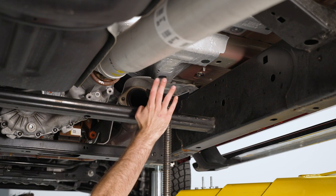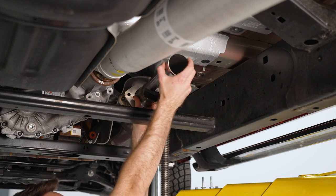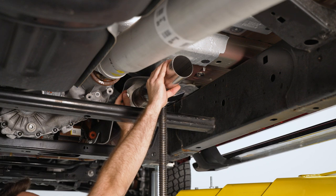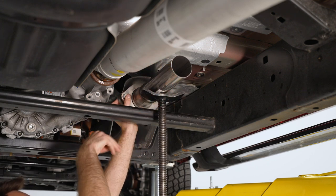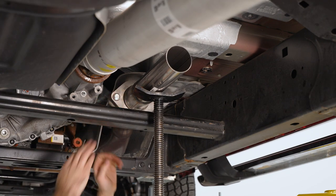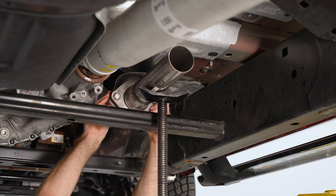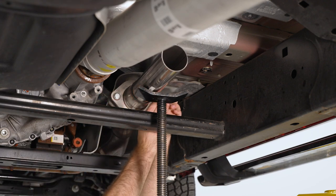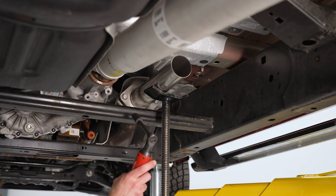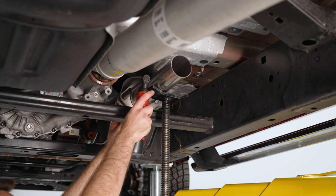Now install the front pipe — use a pole jack to hold everything in place while lining it up. Reinstall the factory hardware, but note the hardware has been replaced: instead of the 13 millimeter bolt, there's a 17 millimeter bolt with a 15 millimeter nut on the back. Use a 17 millimeter socket and 15 millimeter wrench to tighten these down. If using factory hardware, just a 13 millimeter socket is needed.